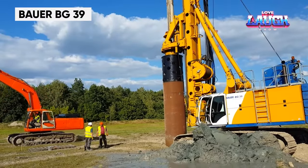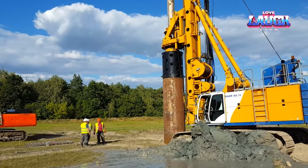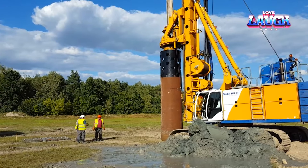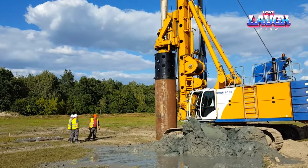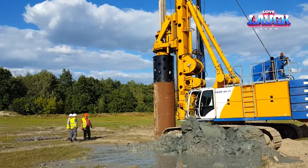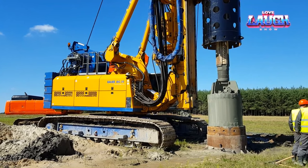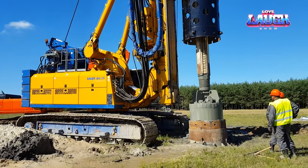Bauer's BG39 rotary drilling rig, a key player in construction, is designed for creating deep foundations for buildings and bridges. Its powerful 577 horsepower engine and advanced drilling technology allow for efficient and precise drilling. The BG39 is a blend of power and precision, equipped with a range of drilling methods to adapt to various soil conditions.